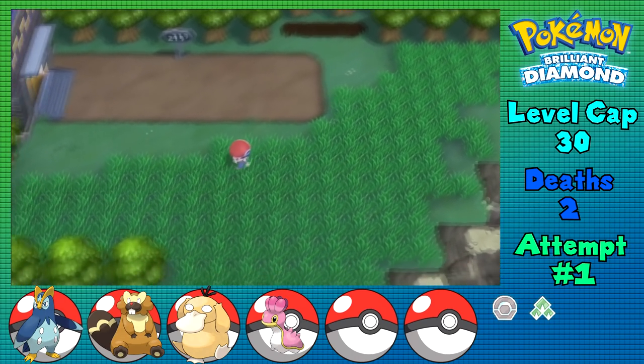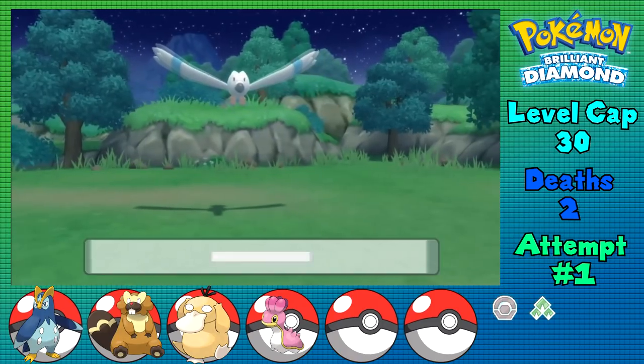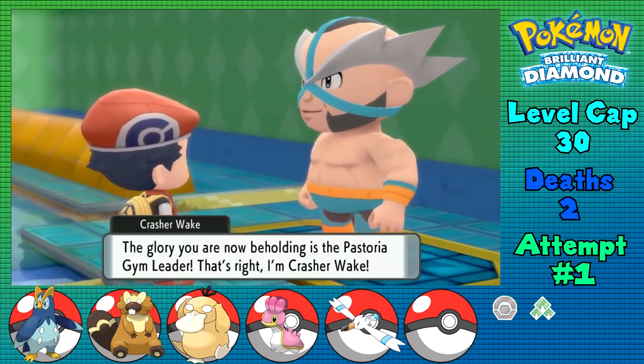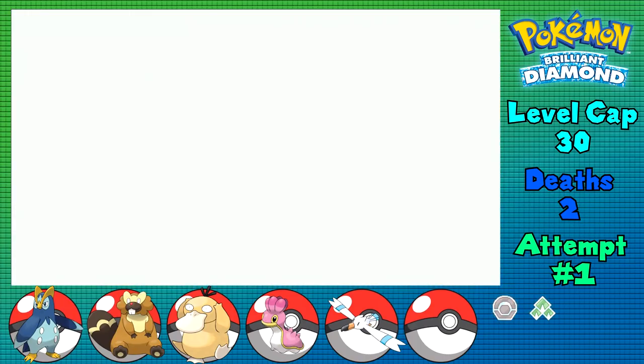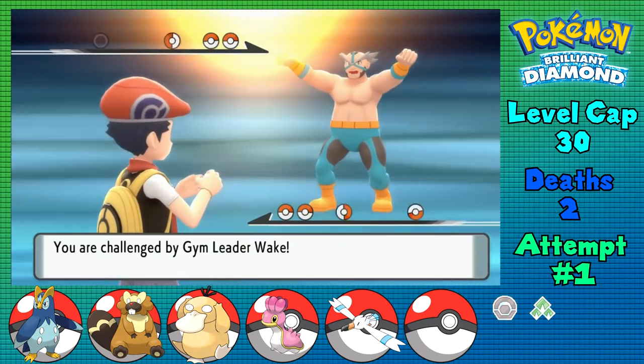With all of that excitement out of the way, it's a quick trek through Routes 214 and 213, grabbing Wingull on the way into the Pastoria City Gym. The trainers don't really stand a chance in here, and at level 28 I should be pretty much fine. I also taught Bibarel both Grass Knot and Thunderbolt in preparation, since this leader should be a lot easier with said moves in tow.